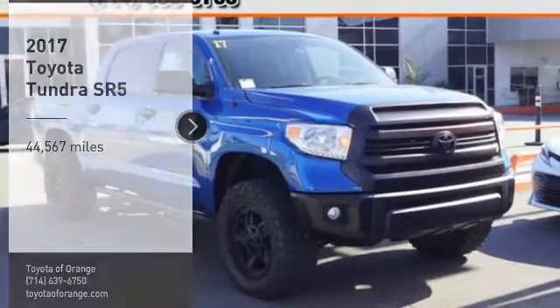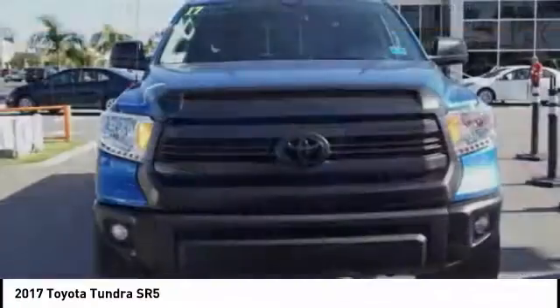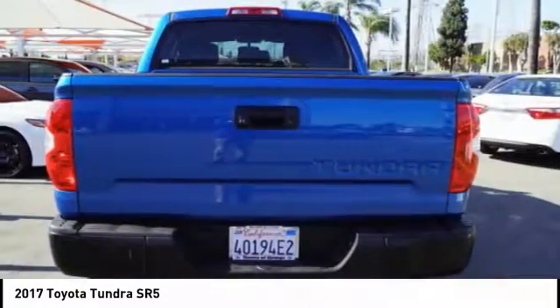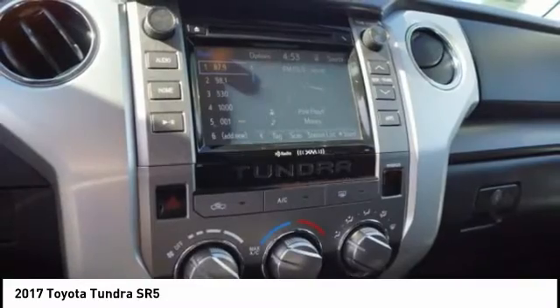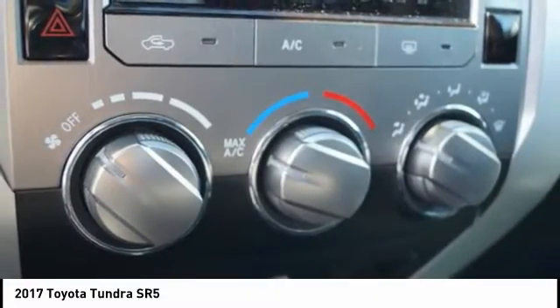Make a great choice today with the 2017 Tundra. The Tundra has a number of unique features useful for those using it as a work truck, including extra large door handles, a deck rail system, and an integrated tow hitch.